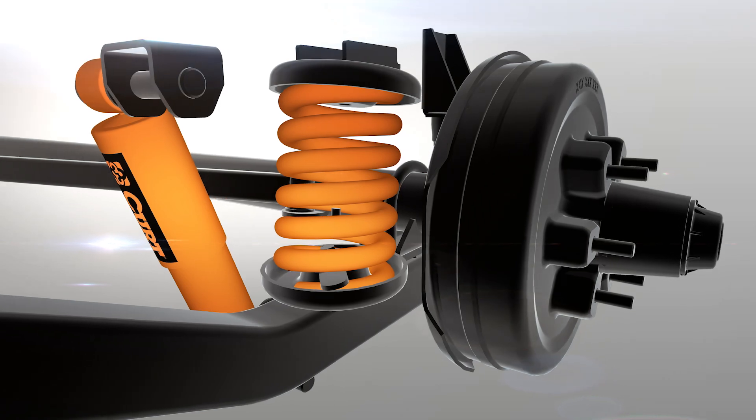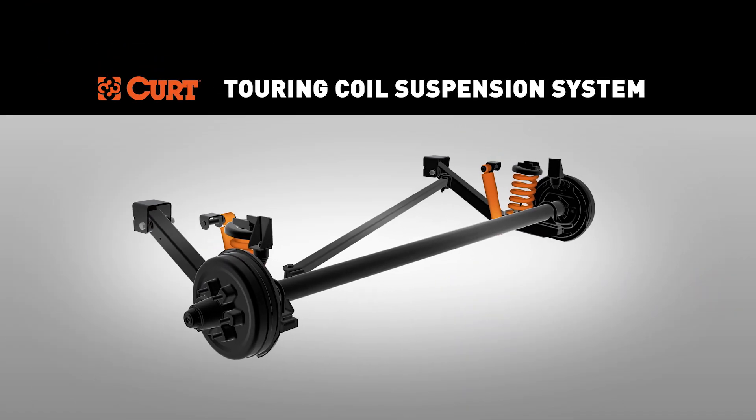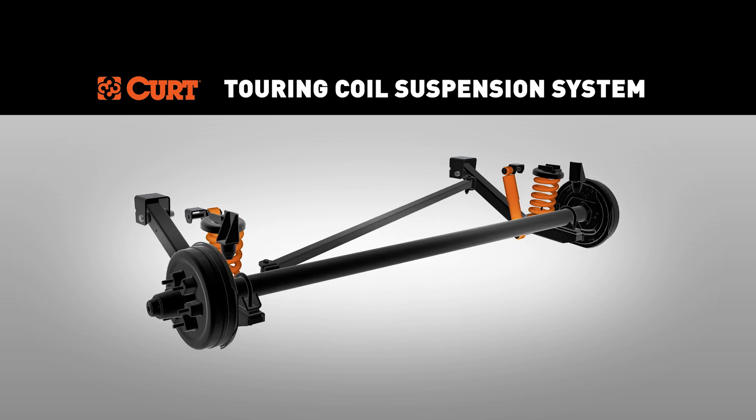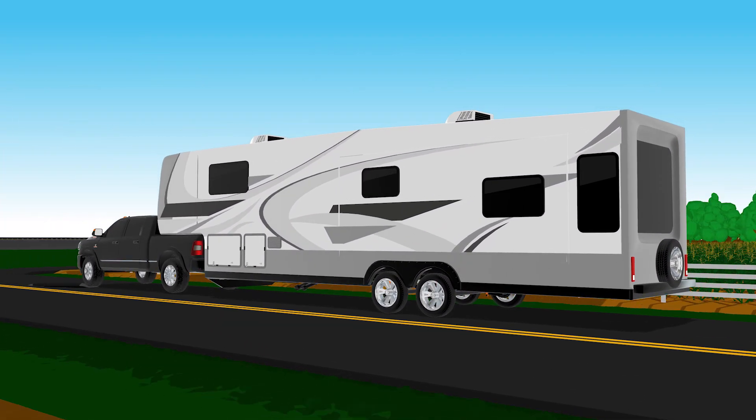At Curt, we have designed the next generation of trailer suspension. Introducing the Curt Touring Coil Suspension System, designed for those seeking ultimate RV performance and longevity.